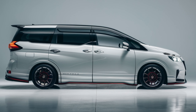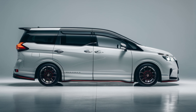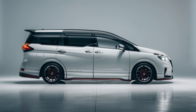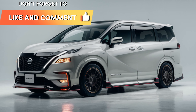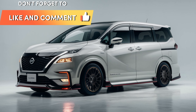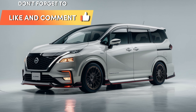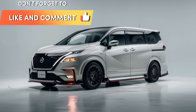As for the release date, the wait won't be much longer. According to Nissan, the Elgrand Luxury is expected to hit dealerships sometime in 2024. So if you're looking for a minivan that seamlessly blends luxury, comfort, performance, and technology, the 2025 Nissan Elgrand Luxury is the perfect choice for you and your family. Stay tuned for more updates as we get closer to the official release date, and thanks for joining us.